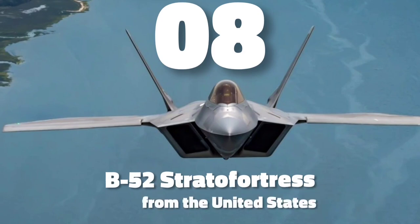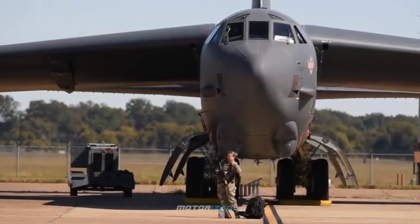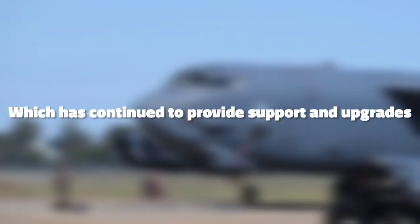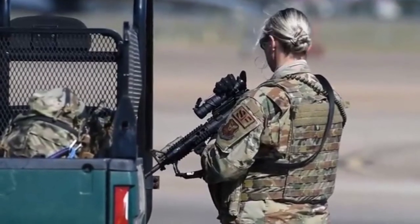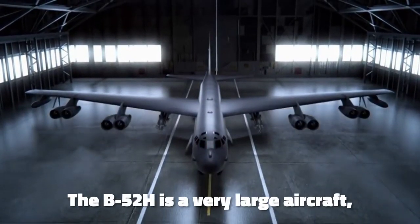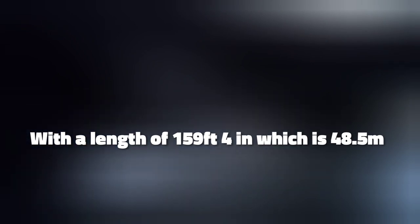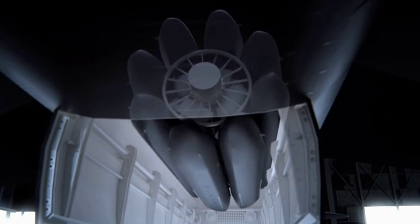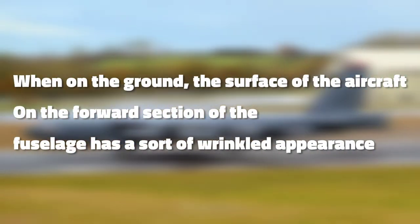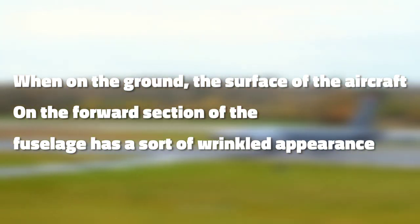Number 8 is the B-52 Stratofortress from the United States. The Boeing B-52 Stratofortress is an American long-range, subsonic, jet-powered strategic bomber designed and built by Boeing, which has continued to provide support and upgrades, operated by the United States Air Force since the 1950s. The B-52H is the USAF's long-range, large-payload, multi-role bomber, known as the Stratofortress or the Buff — also known as the big ugly fat fellow. It has a length of 159 feet 4 inches (48.5 meters) and a takeoff weight of 488,000 pounds. The all-metal skin expands and becomes smooth as the crew compartment is pressurized when the aircraft gains altitude.